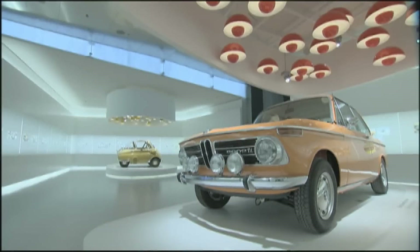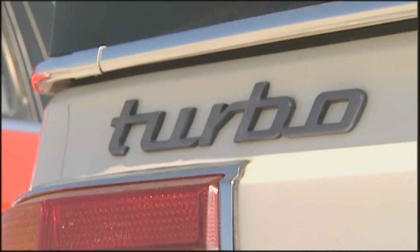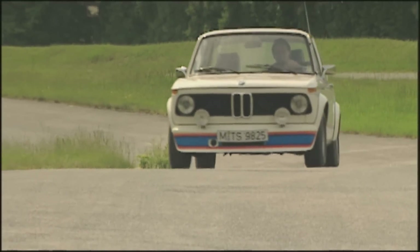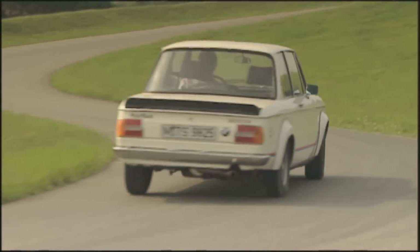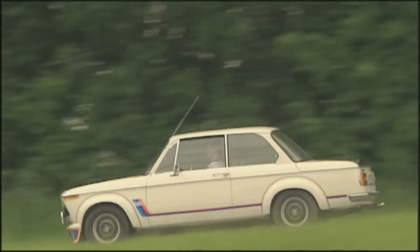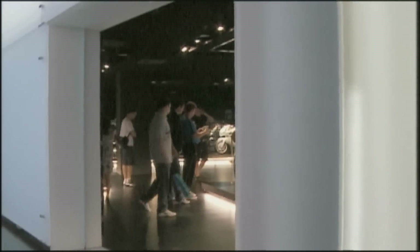One of the most popular BMW oldtimers was the 2 Series — the predecessor of the 3 Series, built from 1966 to 1977. All had four-cylinder engines, with model designations ranging from the 1502 to the top-of-the-line 2002 Turbo. It was with cars of the 2 Series that tuners like Alpina and Schnitzer began working their magic.